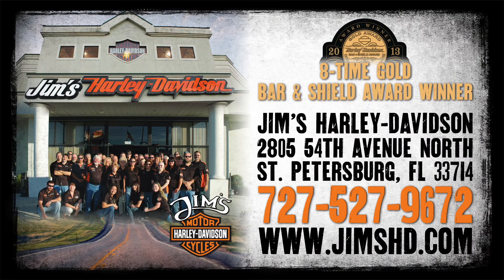Dallas County's only and your 2013 Gold Bar and Shield Award winning Harley dealer, Jim's Harley-Davidson. That's Jim's Harley-Davidson, 54th Avenue North, just west of I-275. Call 526-JIMS or visit JimsHD.com.